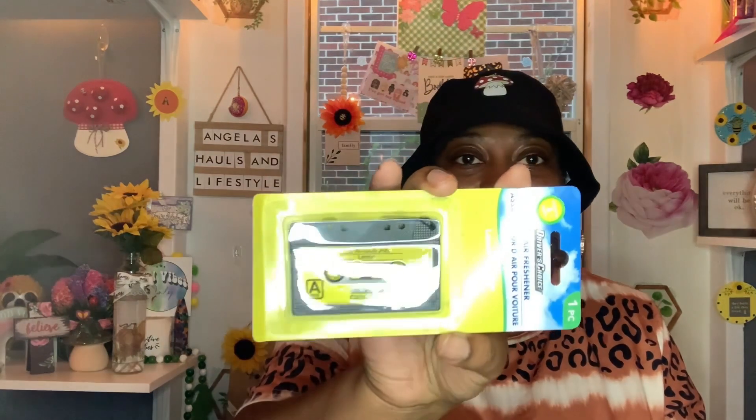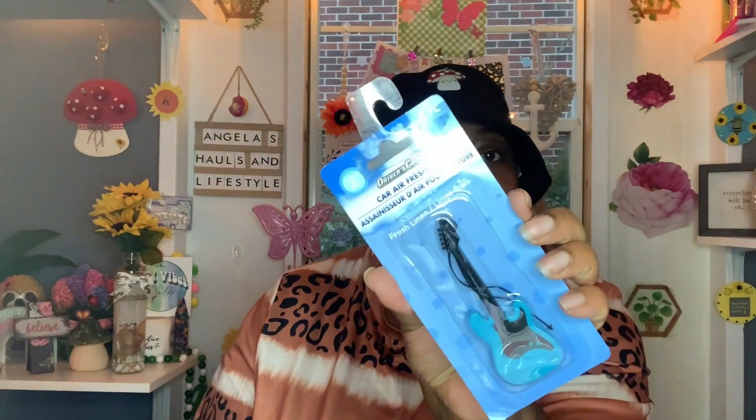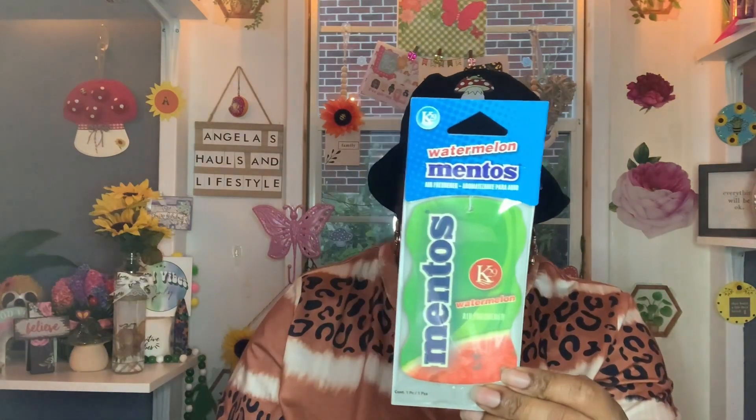Also on my wish list were these Driver's Choice car air fresheners — a cassette tape and a guitar design. Up close, the cassette says '80s Favorite Hit Lemon' and the guitar is in Fresh Linen scent. I thought those were super cute since I love music. I also grabbed a couple packs of Mentos air fresheners — one in bubble gum and one in watermelon — they smell so good.